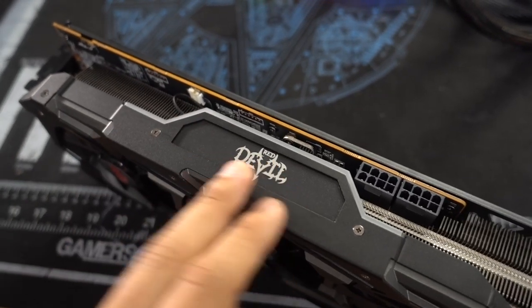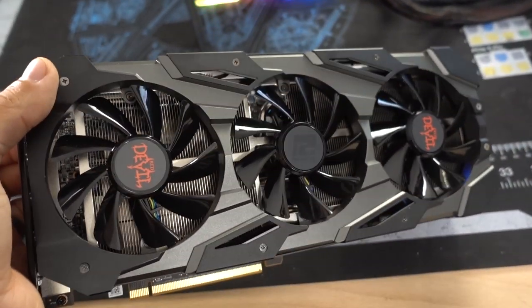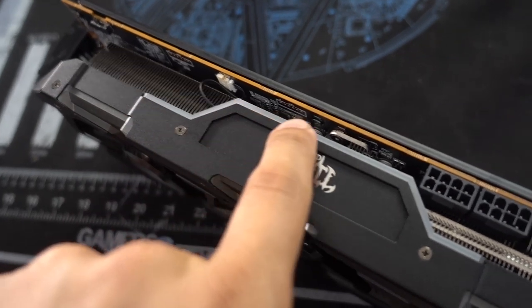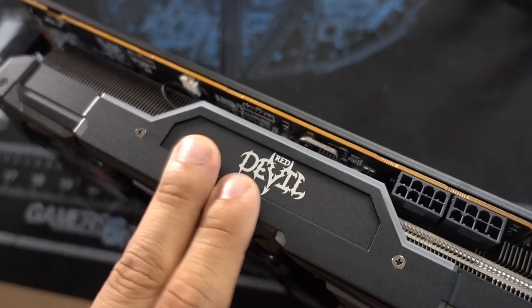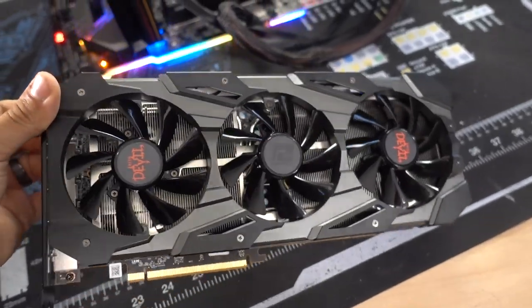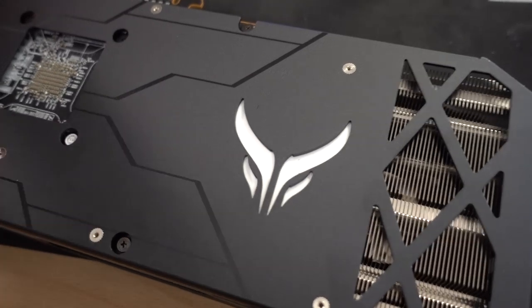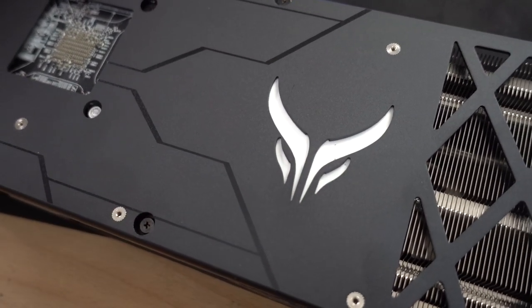What PowerColor definitely did right this time was add RGB. Previously Red Devil cards were only red LED lighting, but now we can customize the lighting to our heart's content. There's a nice little edge lighting here, and the Red Devil logo also lights up. There is zero RGB lighting on the front side of the shroud, which doesn't bother me at all. The biggest patch of lighting is on the back plate where there's this devil design logo. So that's fun.